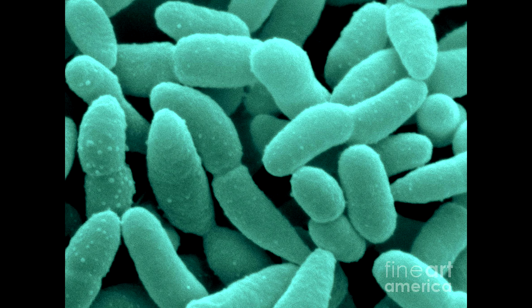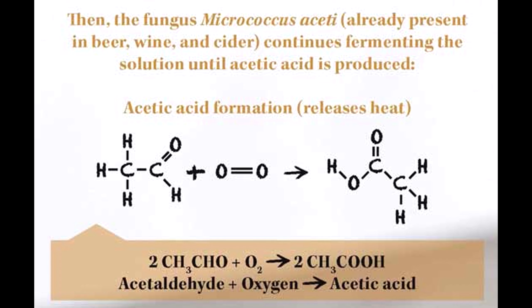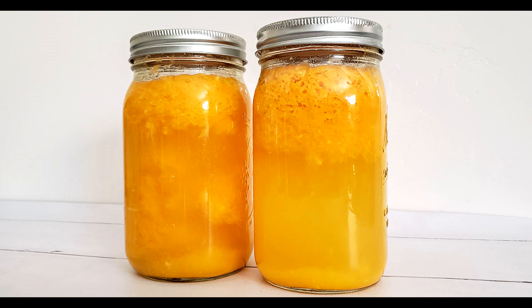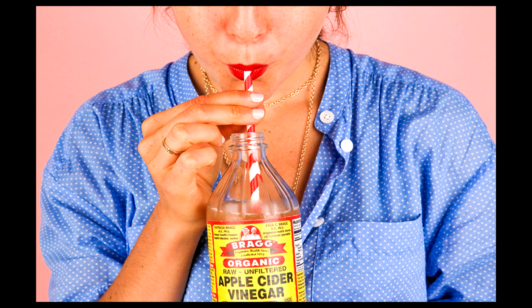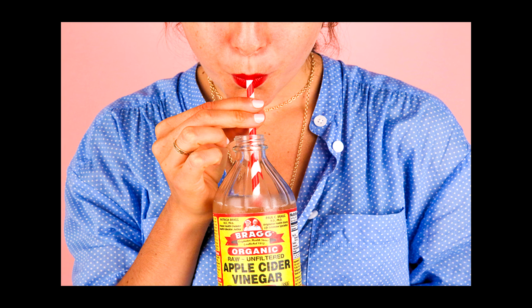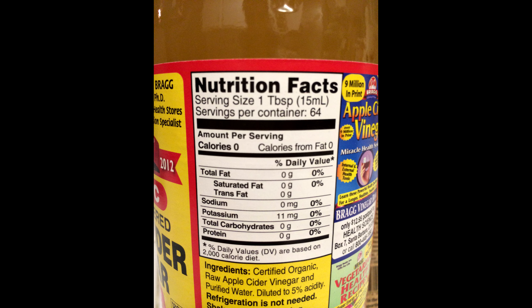Surprisingly, a type of bacteria called acetobacter takes that same sterile alcohol and with the help of oxygen turns it into acetic acid. At this point, because the original sugar molecule has gone to two different metabolisms, there is effectively no energy our bodies can extract from it, which is why vinegar, despite being tasty to us humans, is also zero calorie.